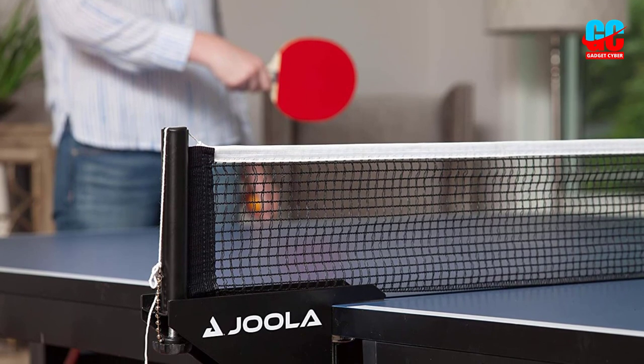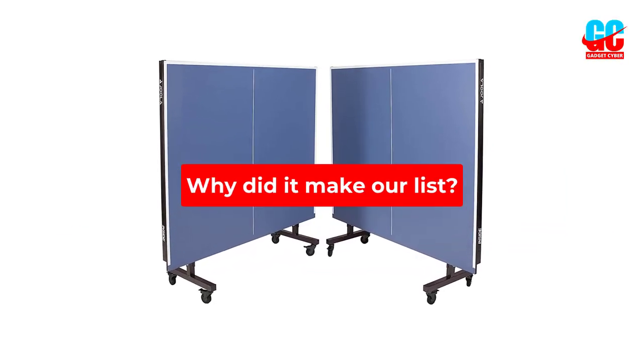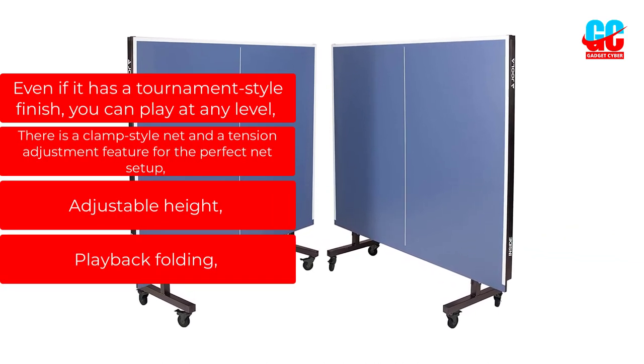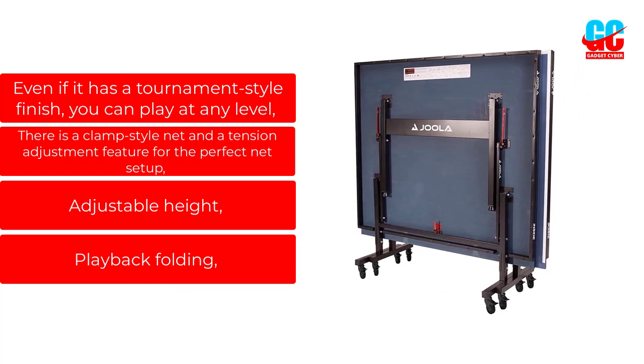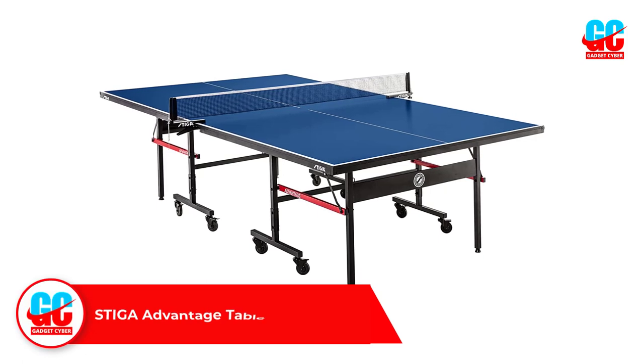The legs of the Joola Inside Table Tennis Table have adjustable height levelers, so you can make sure the table is perfectly level on your playing surface. Why did it make our list? Even with a tournament-style finish, you can play at any level. It also includes a clamp-style net with tension adjustment for the perfect net setup, and an adjustable-height playback folding feature.